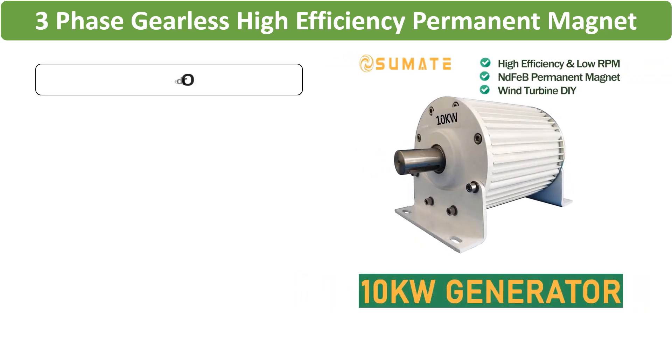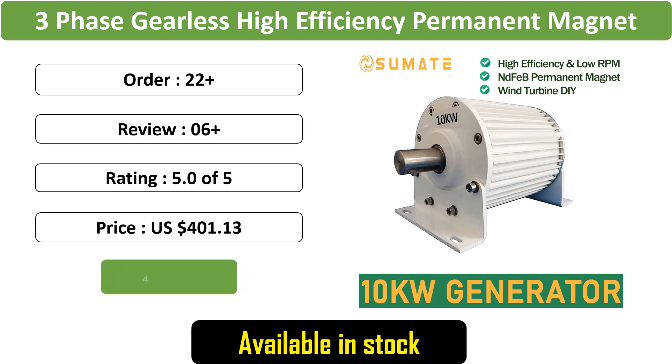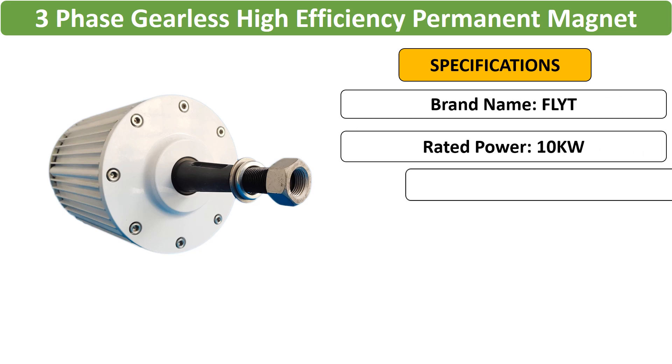Number 3: 10KW Gearless PM Alternator — a high-efficiency permanent magnet alternator producing 10KW power at low RPM. Available in 48V, 96V, and 220V AC configurations with 3-phase output.